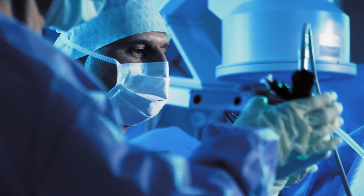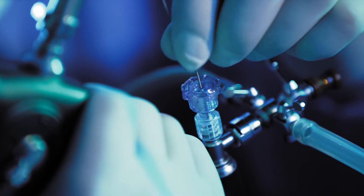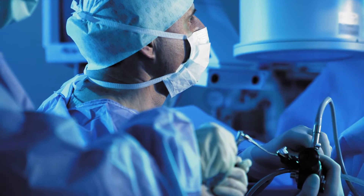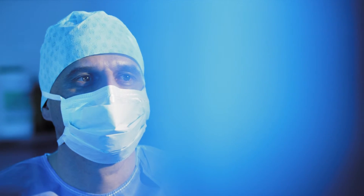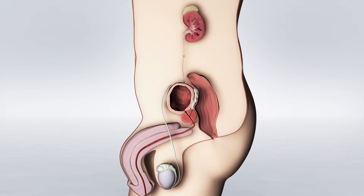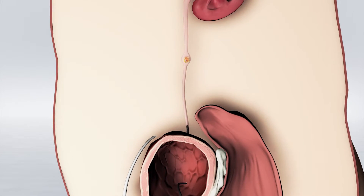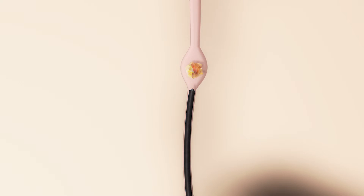Mr. Schaub is in the operating theater, where he is in the care of five specialists. Dr. Krauser first introduces a thin instrument known as an endoscope, under visual control through the urethra and bladder into the lower ureter. When he reaches the kidney stone, he can start to destroy it with a laser inserted through the working channel. The stones are broken down to such a size that the fragments can be passed normally through the ureter in the urine.